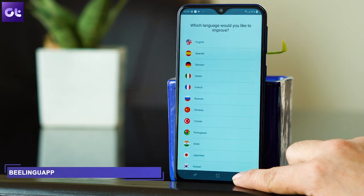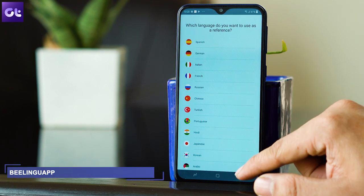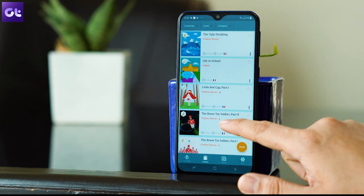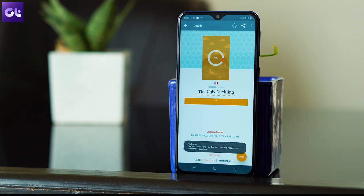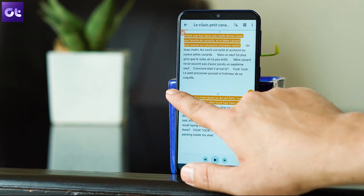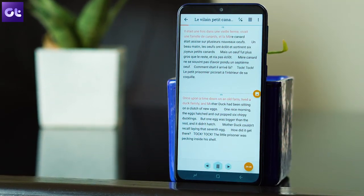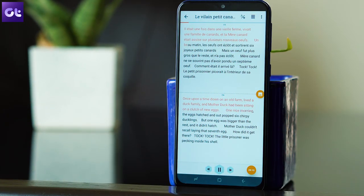And finally, the last app in the list is BeLinguApp — yes, that's the name, kind of weird. This one is for users who have already learned the basics of a new language but need to master it. The app lets you read and listen to stories in different languages side by side. Read the text and hear audio in the language you're learning, and read the same text in your language to use as a reference. I quite like this app and use it to brush up the languages I already know. But if you are just starting to learn a new language, I will not recommend this one for you. Start with the first four apps, and once you are confident, give this one a shot.